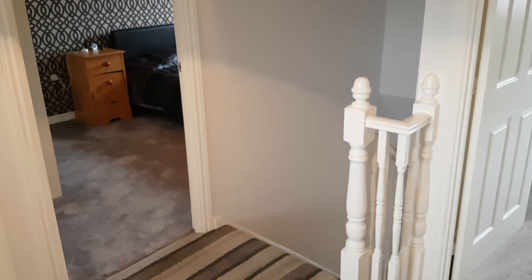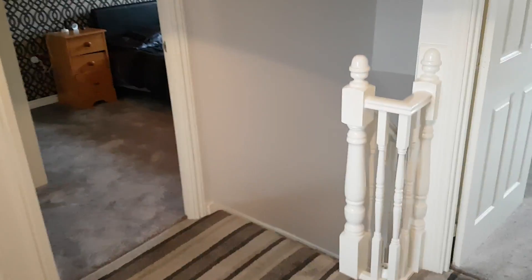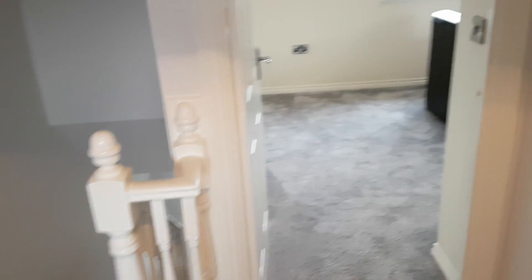As we arrive at the top of the stairs, we come to this excellent-sized landing — to be honest with you, you might as well put a bed in and use it as another bedroom. But we have got all bedrooms leading off this landing.